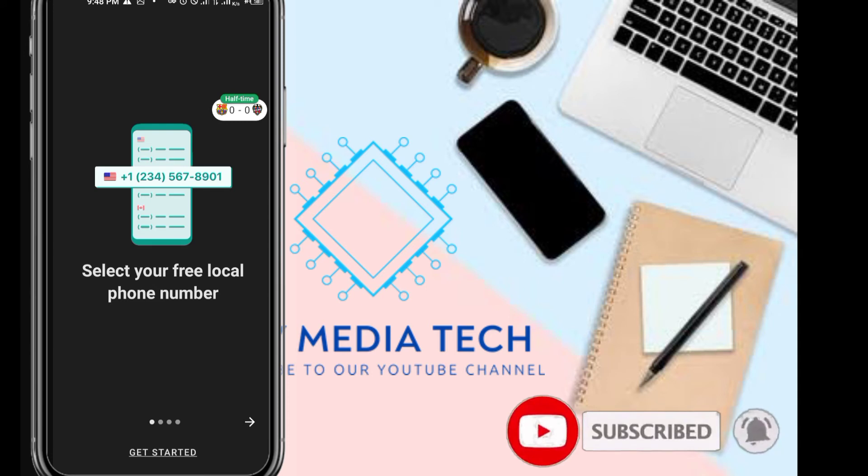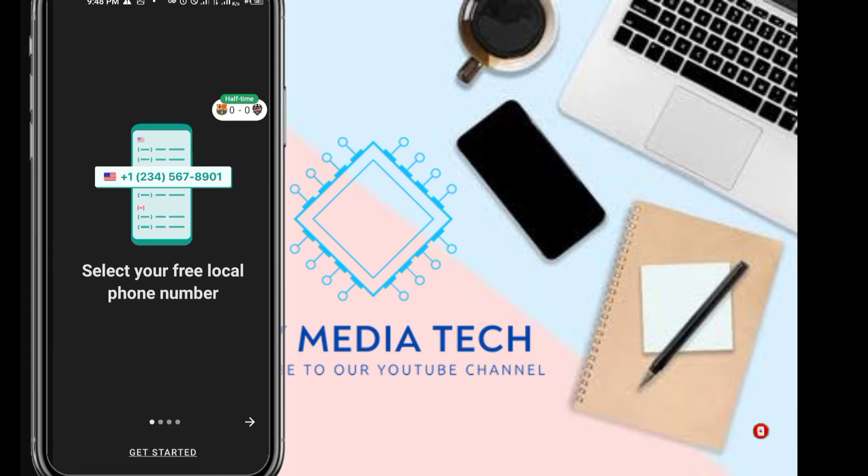Today I'm going to be showing you how to get a free US number and use that number to register WhatsApp. I'm going to show you how to get and receive SMS codes from WhatsApp. I'm going to drop the link in the description to download the app. It might not be available in the Play Store for some countries, and you actually need a VPN to get through and get this number. If you need a VPN subscription, I'll drop my link in the description below — just click the link and message me that you need a VPN login, and I'll sell it to you at a very cheap rate.